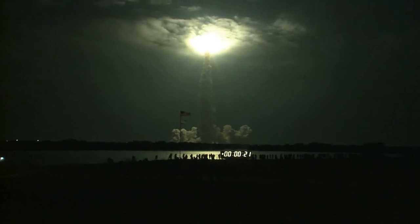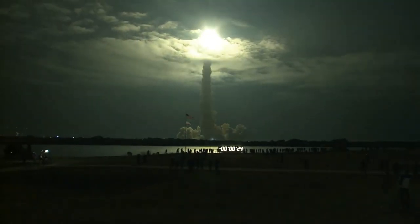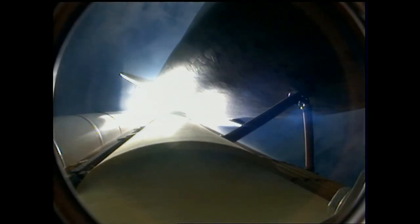This is Mission Control Houston. Endeavour's roll maneuver is complete; it's now in a heads down position, on track for its flight to the International Space Station.